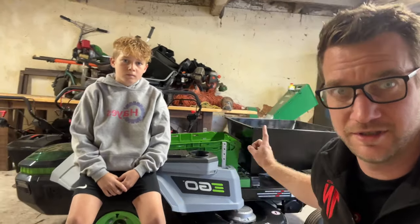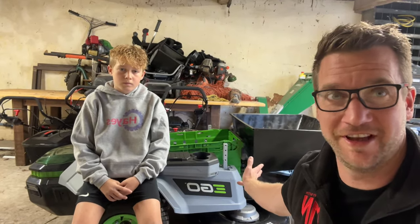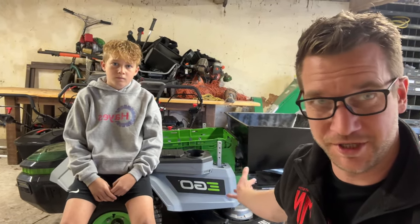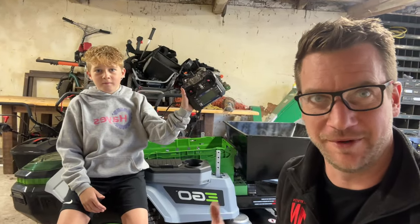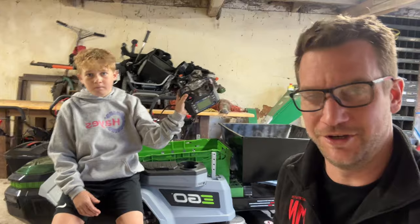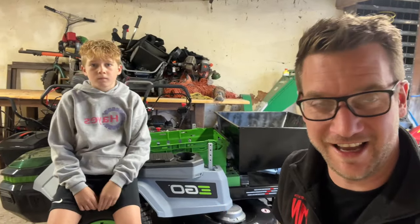All right, dingos, today Max and I are going to take apart the Ego Z6 Zero Turn, which I converted to remote control. We're actually going to convert it back to how it was before, and that was the whole idea when I'd done it — that we could convert it back so we could use it as a ride-on mower, because it sat under a sheet for a long time since I built it and hasn't really been used.